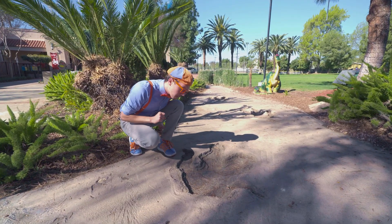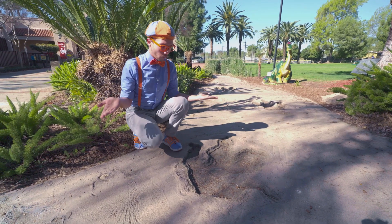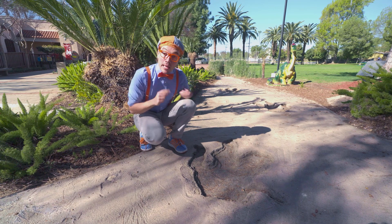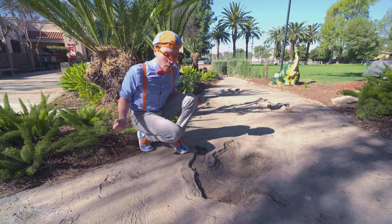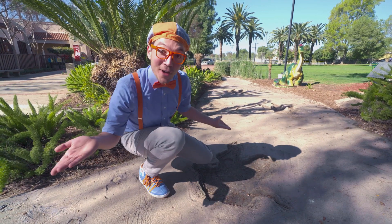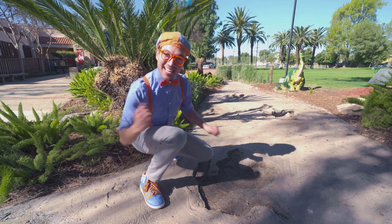Do you know what this is? Yeah! It's a footprint! A really, really big footprint! It must belong to an animal — or maybe even a dinosaur! Let's follow the footprints! Maybe we can see some animals and dinosaurs today! Come on!